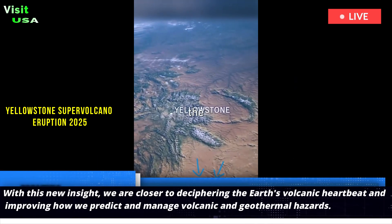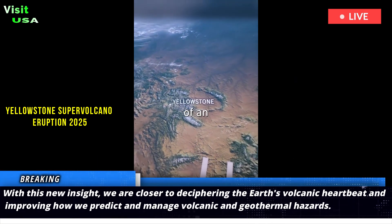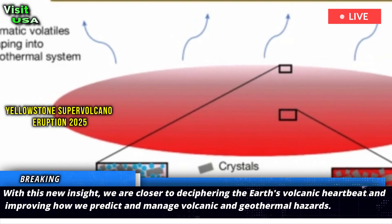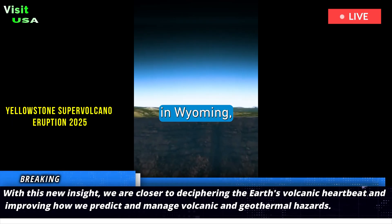With this new insight, we are closer to deciphering the Earth's volcanic heartbeat and improving how we predict and manage volcanic and geothermal hazards.